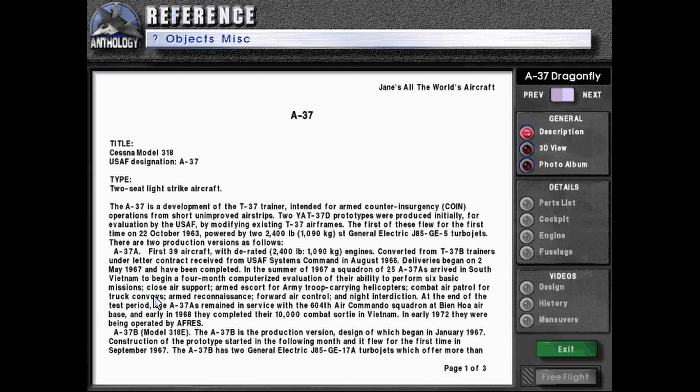A squadron of 25 A-37As arrived in South Vietnam to begin a four-month computerized evaluation of their ability to perform six basic missions: close air support, armed escort for army troop-carrying helicopters, combat air patrol for truck convoys, armed reconnaissance, forward air control, and night interdiction.